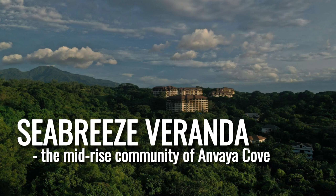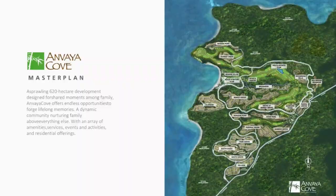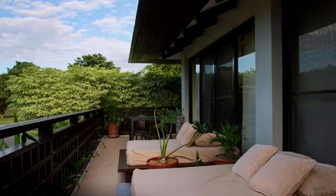Seabreeze Verandas is the midrace residential community of Anvaya Cove. They are luxury condominium units you can own as a future resident and member. Anvaya Cove is located in Morong, Bataan, which is just a 30-minute drive from Subic. It is a vast 620-hectare development under the Ayala Land Premier high-end brand and is Ayala Land's first leisure and seaside community.